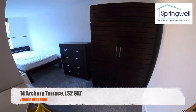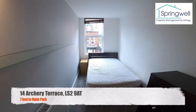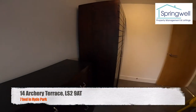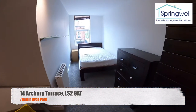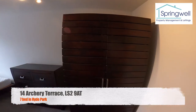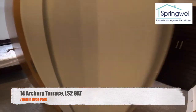Next door, bedroom four — again a good sized room with the built-in desk in the corner and really quality furniture. Out of here and into bedroom number five.